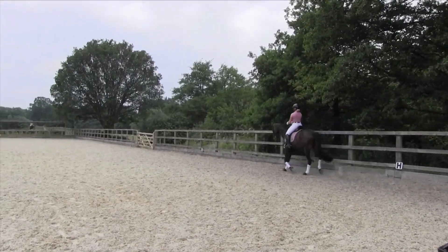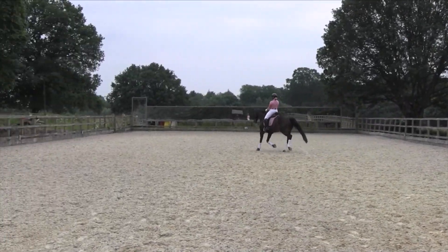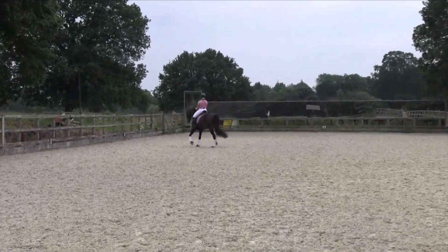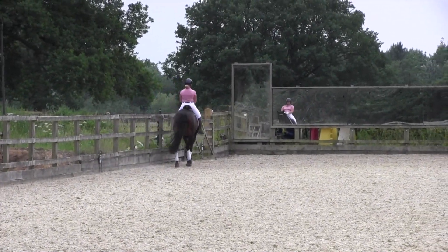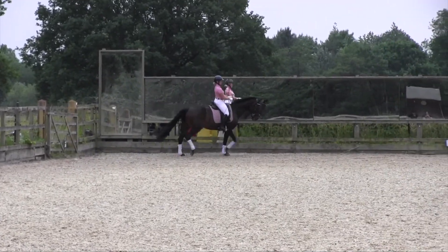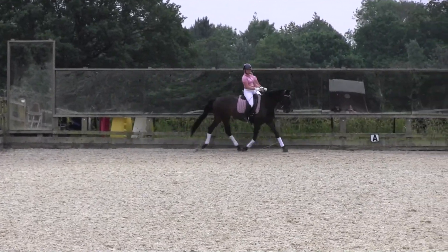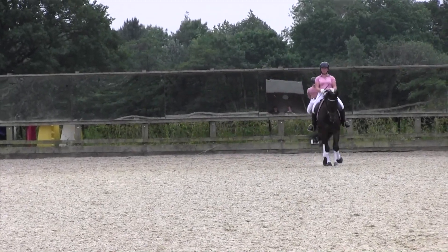In the medium trot, we are looking for the horse to remain in the same tempo and balance, maintaining suppleness over the back and covering more ground. At this level, medium trot should be shown marker to marker. This horse shows a clear difference, but I would like to see the hind leg carrying more under the horse's body to help maintain the balance. 6.5.